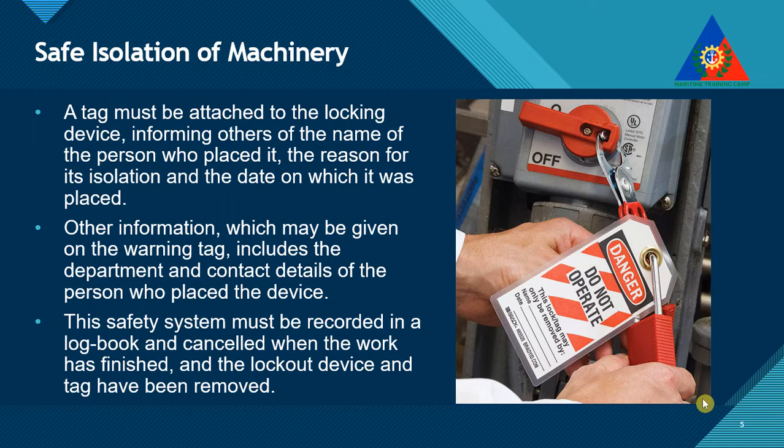Other information which may be given on the warning tag includes the department and contact details of the person who placed the device. This safety system must be recorded in the log book, and cancelled when the work has finished, and the lockout device and tag have been removed.